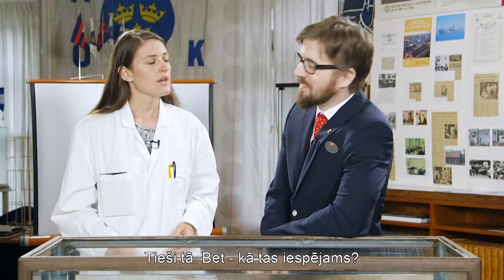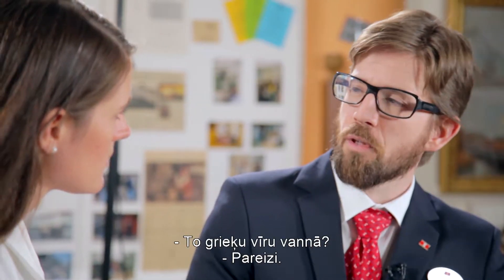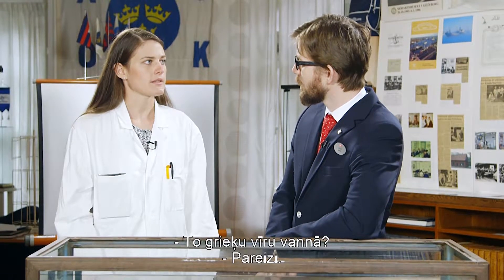So how does it work? Have you heard about Archimedes' principle? That's the Greek guy with the bathtub. Precisely.